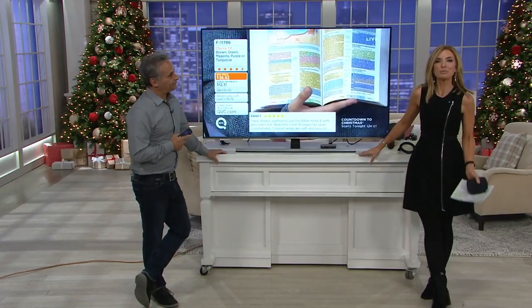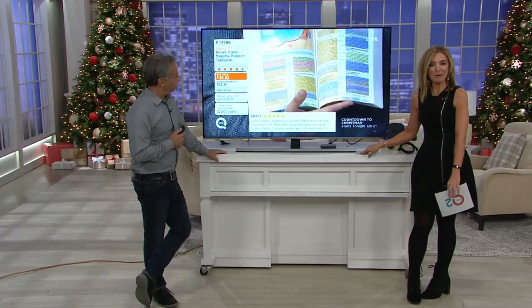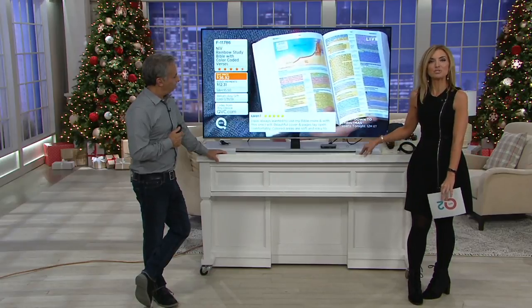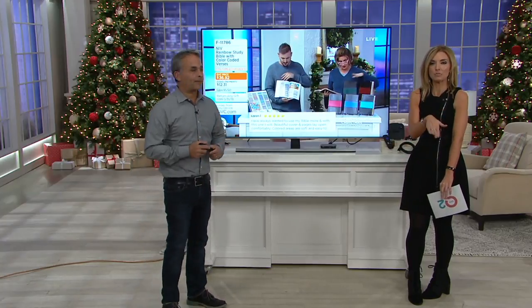We knew it was going to be popular because one of the most requested and downloaded apps on Roku is QVC. Because you can watch QVC, QVC2, Beauty IQ, and even go back and watch other shows that you may have missed.